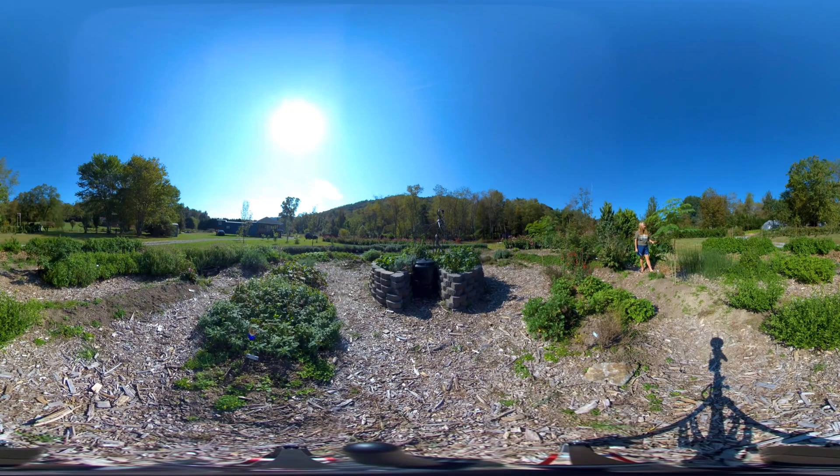Over here we have Horsetail. This is only the second year that we've grown it. We haven't harvested it yet, but this plant is a wonderful anti-aging herb. It's very rich in silica, so it's wonderful for hair, skin, and nails. So hopefully we'll be harvesting this plant next year. And right next to it, you can see there's some commingling here with the Horsetail, which is quite prolific.